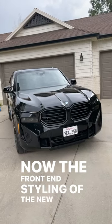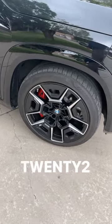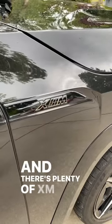Now the front end styling of the new XM is not controversial whatsoever. Around the side here we've got these pretty interesting looking 22-inch wheels, and there's plenty of XM badges on the outside.